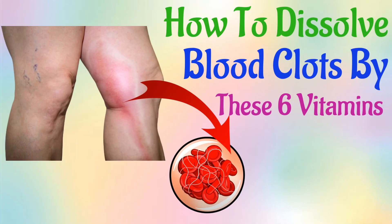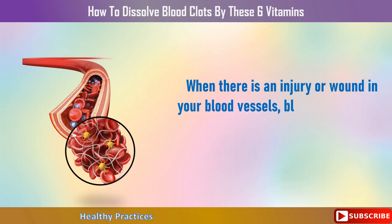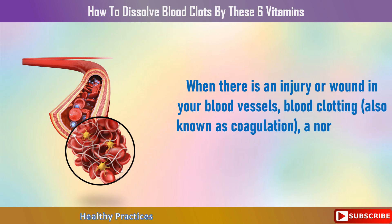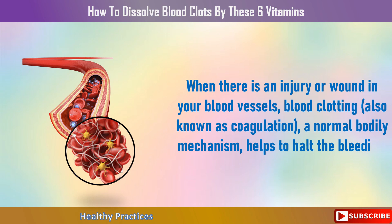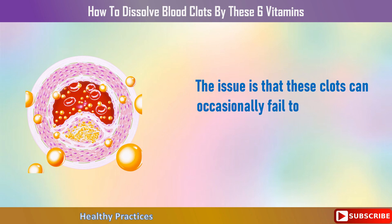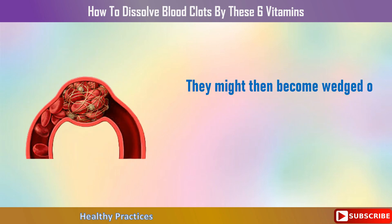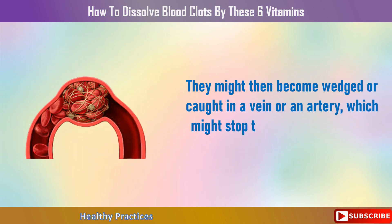How to dissolve blood clots using these 6 vitamins. When there is an injury or wound in your blood vessels, blood clotting, also known as coagulation, is a normal bodily mechanism that helps to halt the bleeding. The issue is that these clots can occasionally fail to disintegrate completely and fragment into your bloodstream, becoming wedged or caught in a vein or an artery.